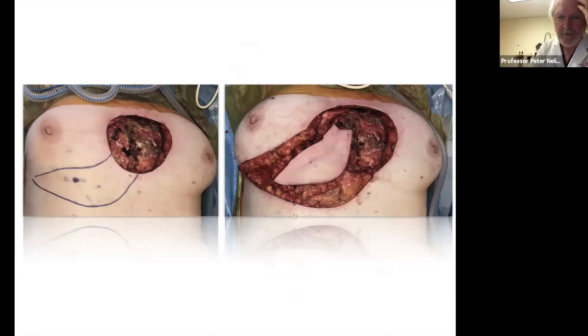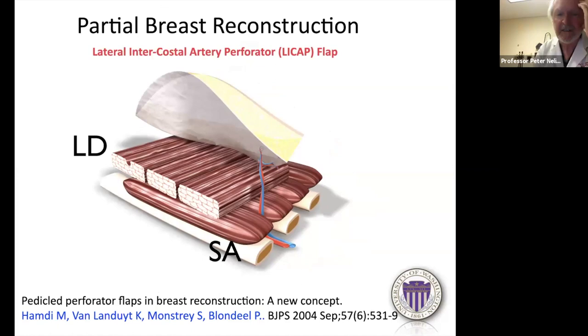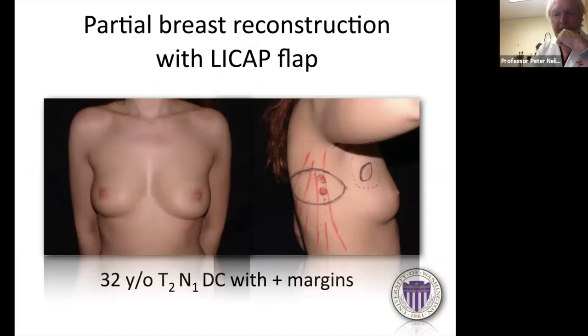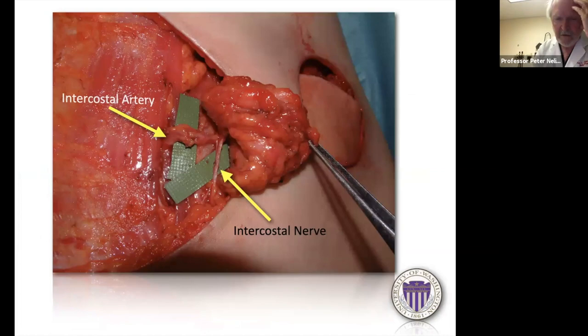The lateral intercostal perforator can be used for lateral chest wall or lateral breast defects — for example, a patient with an upper outer quadrant tumor requiring lumpectomy. The anatomy shows a quite robust lateral intercostal perforator alongside the intercostal nerve, simply tunneled into the lateral breast defect with the abdominal defect closed directly — a very satisfactory closure with the scar hidden nicely under clothing.